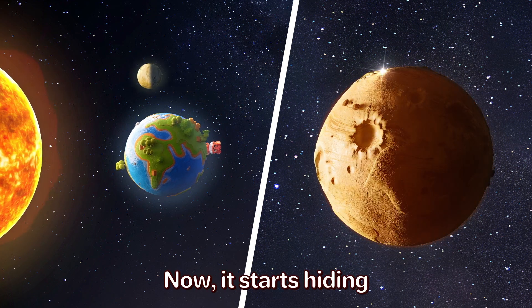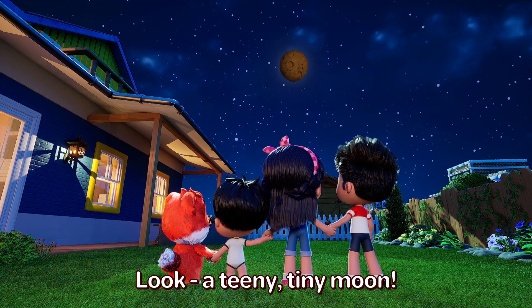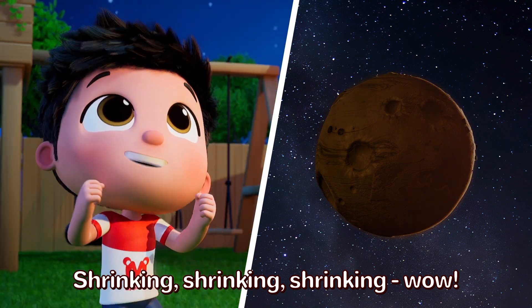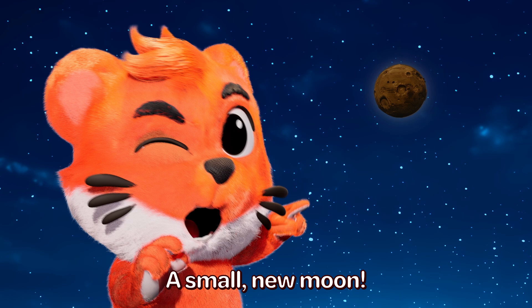Now it starts hiding. Less sunlight shining. Look! A teeny tiny moon. Shrinking, shrinking, shrinking. Wow! A small new moon.